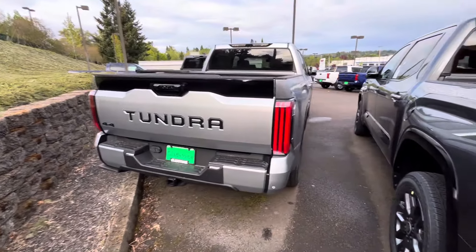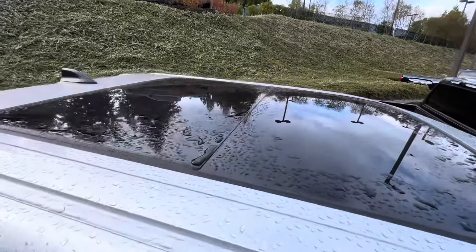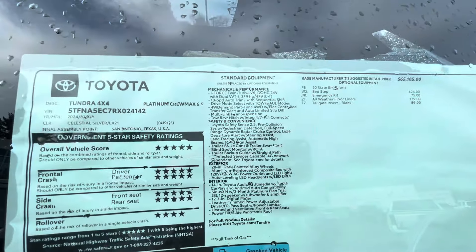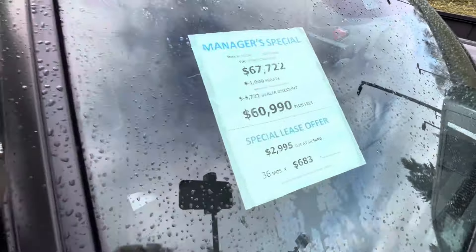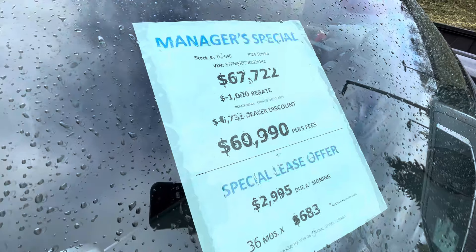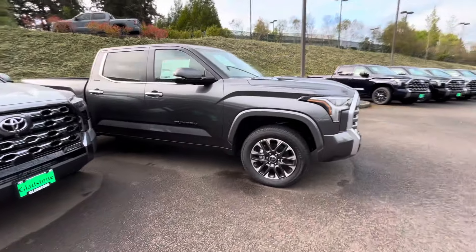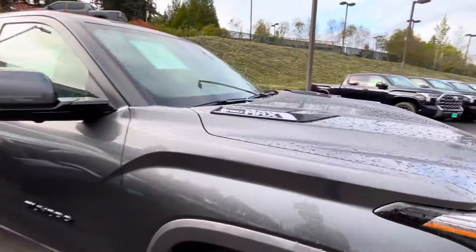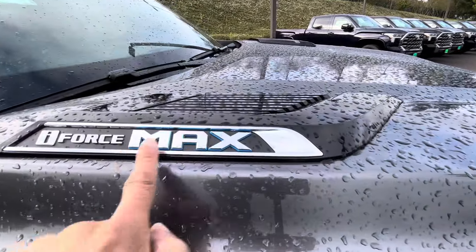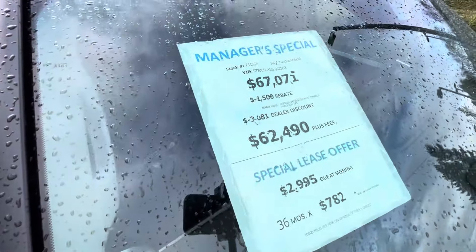Here's a nice one right here too — a blacked-out Tundra in the back. Got Tacomas on the brain! Hope you guys are having a good day. This is another Platinum with a panoramic roof in a six-foot bed, MSRP $67,000. They brought it down by about $6,700, down to $60,000. That would be awesome for a Tundra. It has a camera and is a non-hybrid. You can always tell it's an iForce Max hybrid because of the blue badge around it. About $4,500 off on this one.